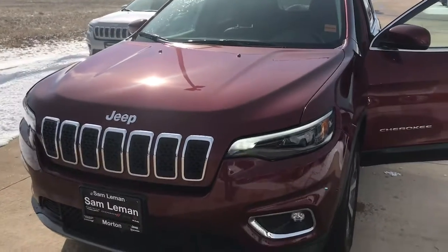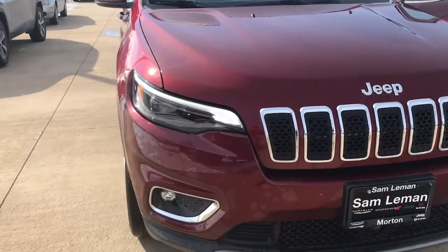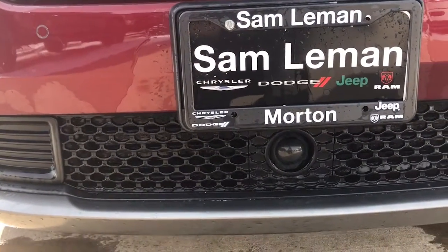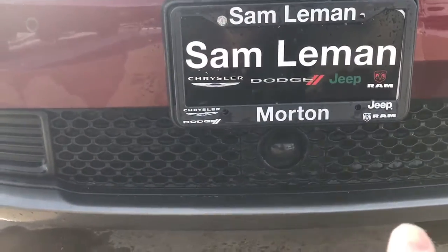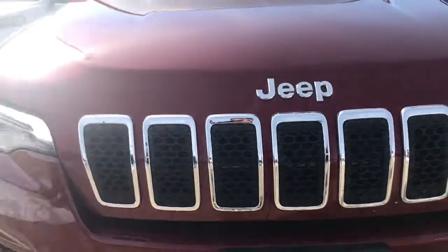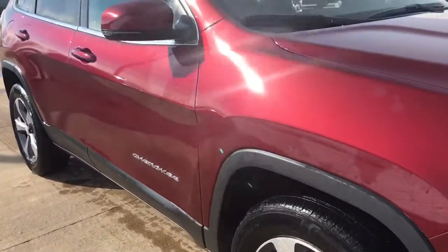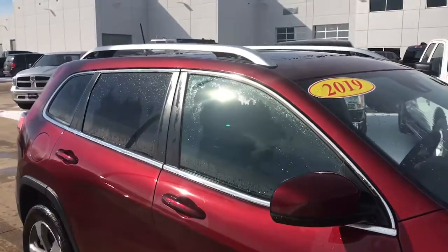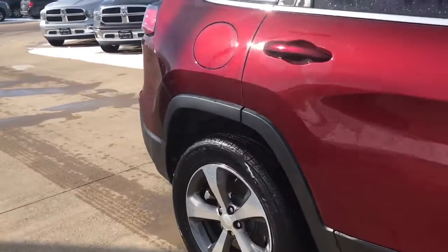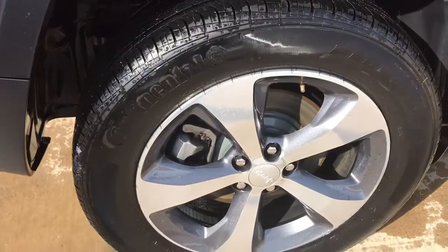Here is a 2019 Jeep Cherokee Limited. Taking a closer look, you'll notice it has a camera up in the front — that's your dial right there. It also has fog lights, aluminum wheels, and a luggage rack. The exterior of the vehicle is in very nice condition, and the wheels are not chipped up or curbed.